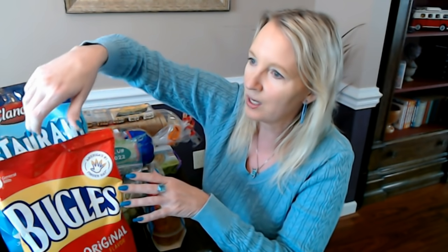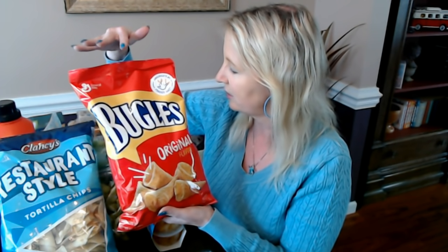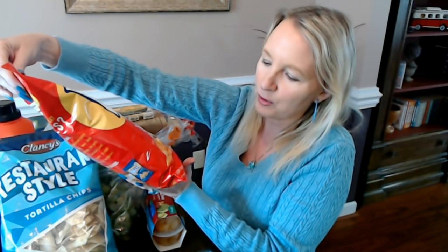Like always, I try to start with the crinkly items first so you don't have that rough sound later in the video. One item I picked up was Bugles. In my store they don't always have these, but every now and then they do. These are the original flavor of Bugles — crispy corn snacks. They're enlarged to show the detail on the bag. If you've ever bought them, you stick them on your hands — they're America's number one finger hat.